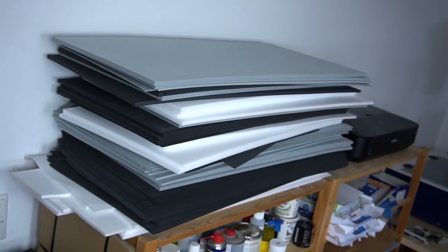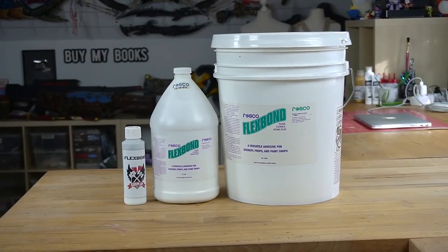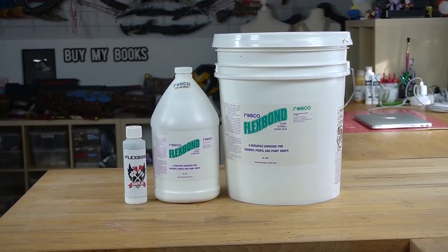For myself, I make one single order of EVA foam every half year. And I even have Flexbond in a huge 10-liter bottle, which I use to fill up my smaller bottles — I've been priming projects with the same supply for the last three years.